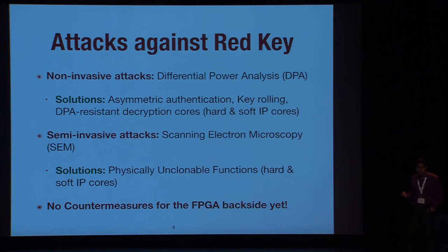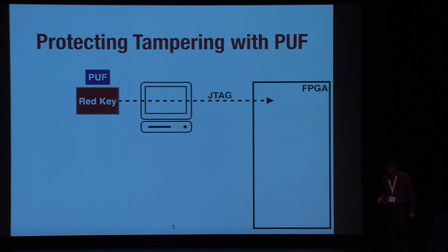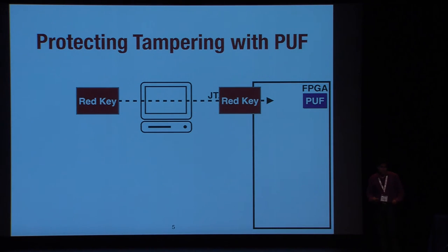However, we still don't see any protection for semi-invasive or fully invasive attacks from the IC backside — more precisely the FPGA backside. Before discussing that, let's discuss how these countermeasures work in reality. This solution is provided by Xilinx, though different FPGA vendors may have different approaches. In the trusted field, the designer loads the PUF configuration into the FPGA and sends the secret red key over JTAG to the FPGA. The PUF is configured on the device and generates its responses — the PUF key.